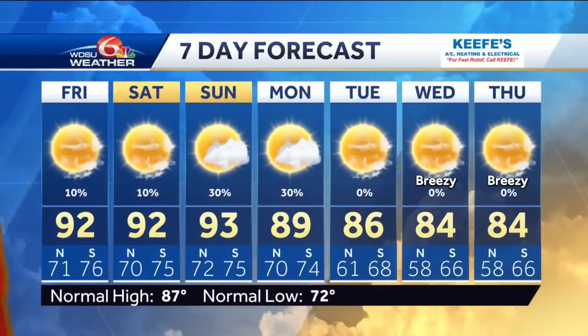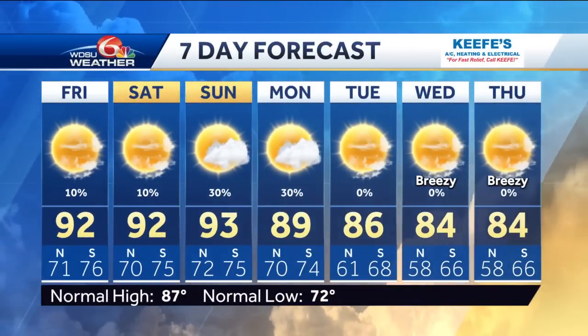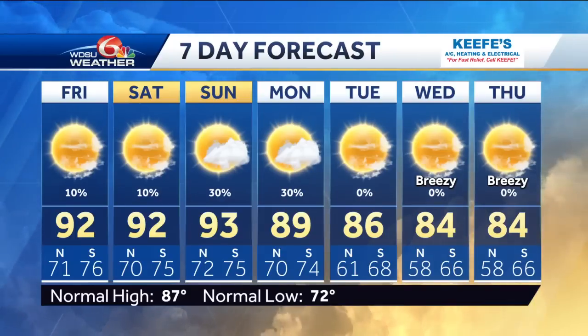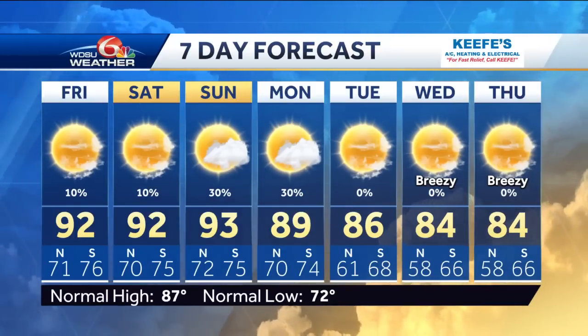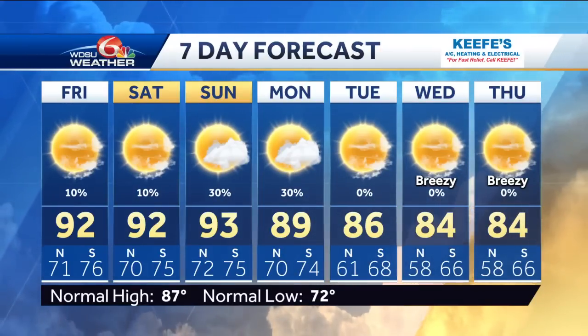Don't wish it on anybody, but don't want it to come here. High pressure is giving us dry air across the area. Looking at your forecast — it's still hot through the weekend. The cold front moves through Monday, and that frontal boundary helps steer 98L hopefully away. Breezy Wednesday and Thursday.